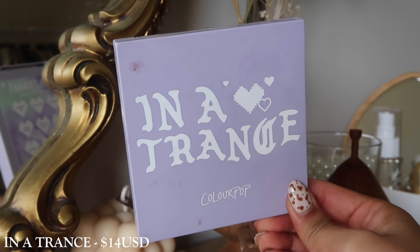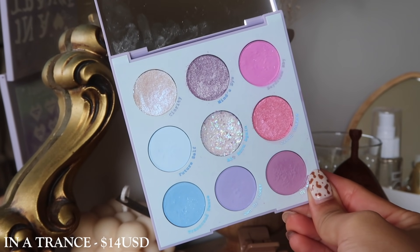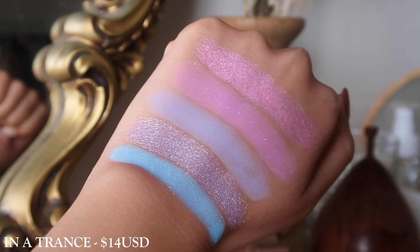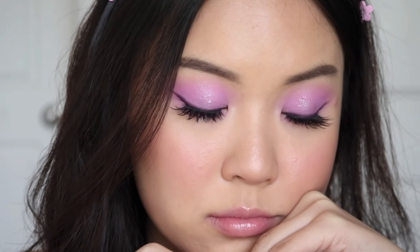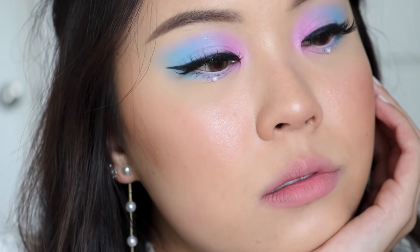The last tie-dye palette is called In a Trance. It's so pretty — it reminds me of Judy from Animal Crossing. This color combination is just so pretty and I did find myself gravitating towards this one a lot, especially for the shade Daydream Baby, the sort of off-pinky purple in the corner. This palette is a really good mix of periwinkles and blue, so in case you didn't really want to buy the Blue Moon palette, maybe this is something to look into as it has some of those aspects.